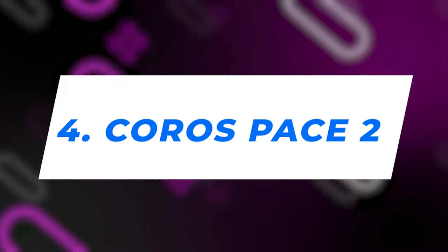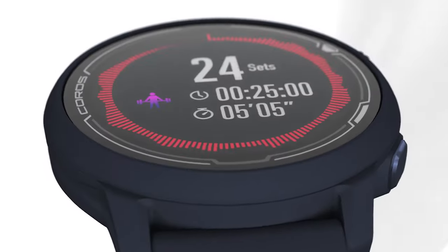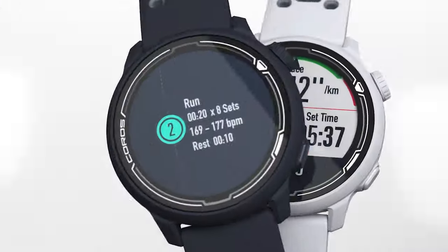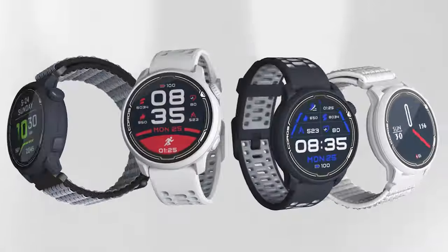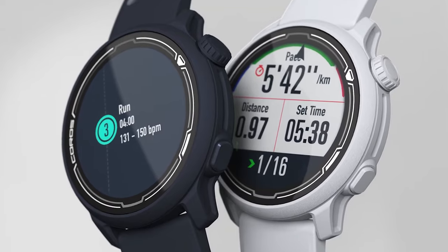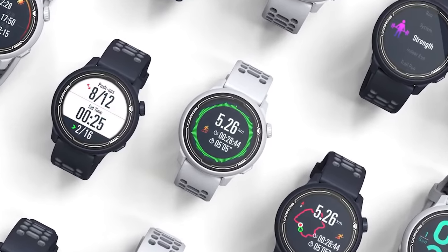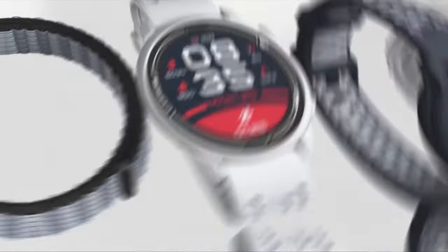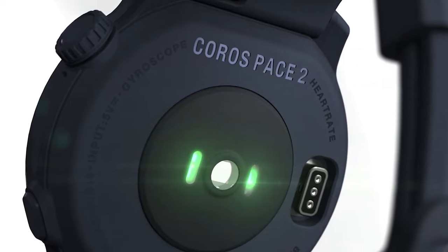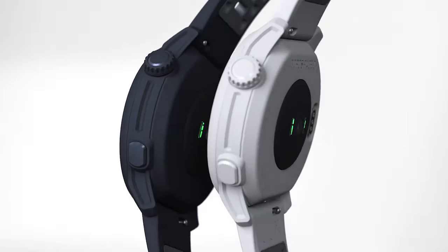Number 4: KOROS PACE 2. The KOROS PACE 2 offers a fantastic range of features for its inexpensive price, catering to both pool and open-water swimming enthusiasts. It provides essential statistics like distance covered, average pace, lap times, and your pace. You can customize alerts based on metrics such as pace and distance to stay on track with your training sessions. Another notable advantage is its impressive 60-hour battery life in Ultramax GPS mode, making it a versatile and feature-packed companion for your swimming endeavors.